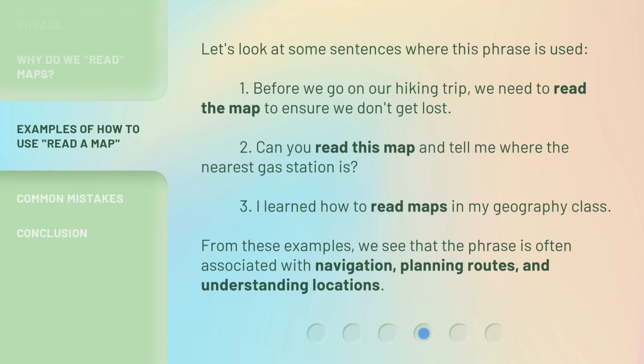Let's look at some sentences where this phrase is used. 1. Before we go on our hiking trip, we need to read the map to ensure we don't get lost. 2. Can you read this map and tell me where the nearest gas station is? 3. I learned how to read maps in my geography class. From these examples, we see that the phrase is often associated with navigation, planning routes, and understanding locations.